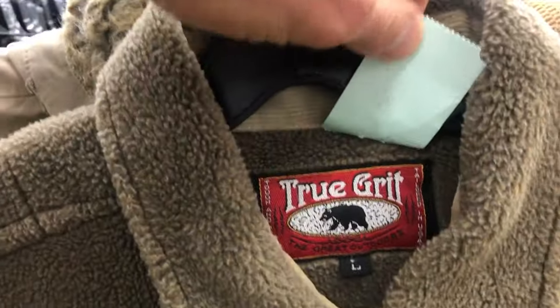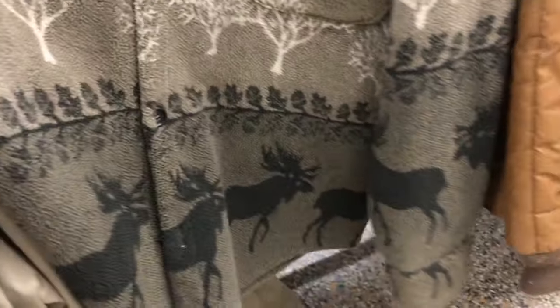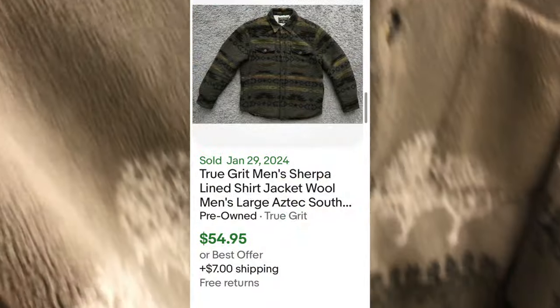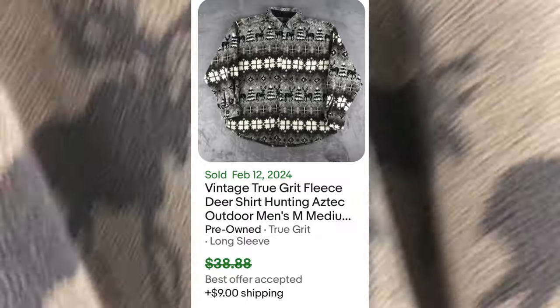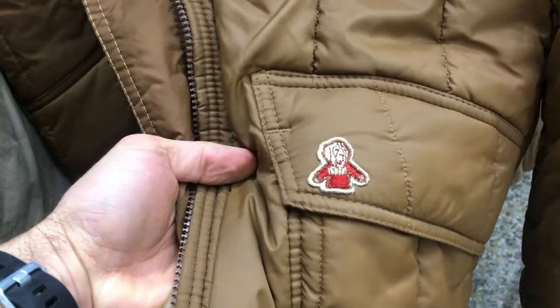Then I find these jackets — this is what we're here for. As the season changes, these jackets are on heavy discount, half off. I find this True Grit brand. I like selling True Grit. It's pretty high quality and the items sell for about $50 to $60. I think I'm going to get about $50 or $60 when it comes time, and I'll wait until the fall again to put this out.